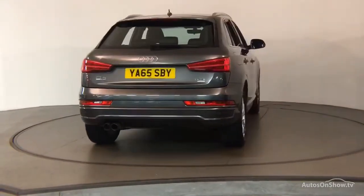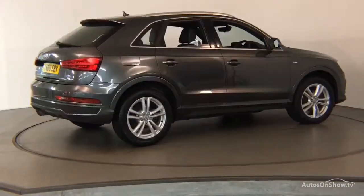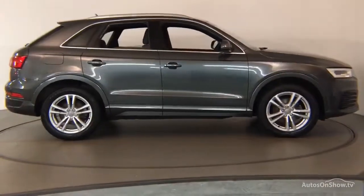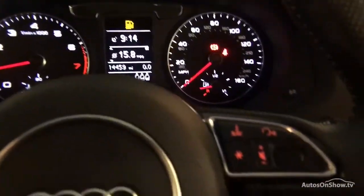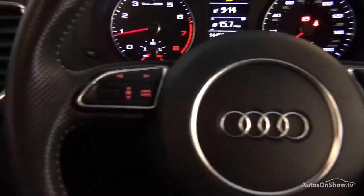Only when it has passed all of these will it move on to a thorough road test. Any dents, bumps, or scuffs are removed by technicians using state-of-the-art technology. A 12-month warranty including roadside assistance is then provided.